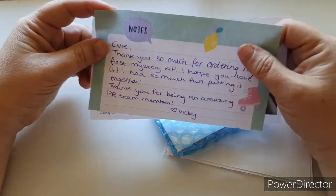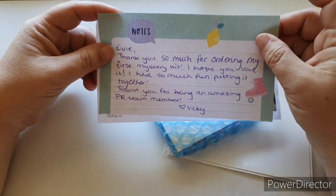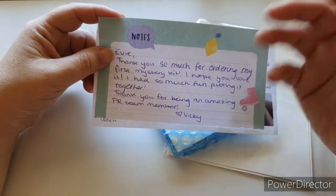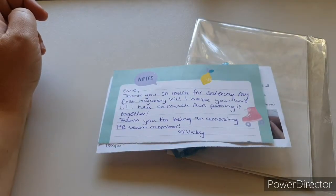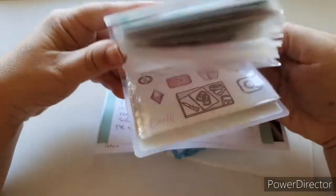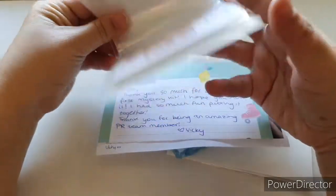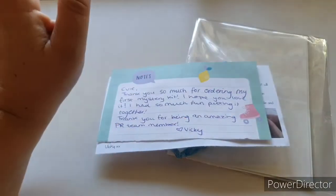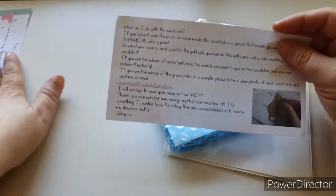I'll put the discount code in the description box of this video - my code is EV10, so if you want to make any purchases that gives you 10% off, as well as my awesome freebie which is this micro album. It fits your samplers perfectly, but I'll go into that another day - we're here for the mystery kit!